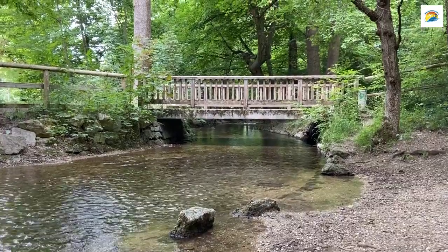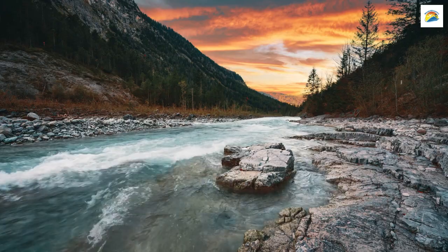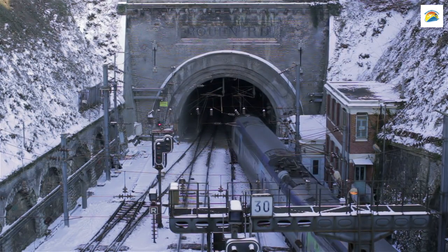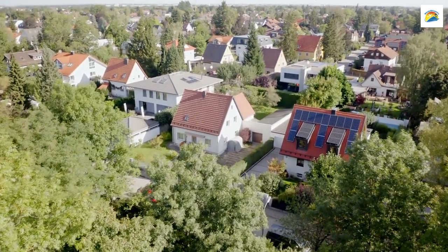Underneath the bustling streets of Munich lies a secret river, the Isar River. It flows through underground tunnels. The city uses this river to cool down the U-Bahn subway tunnels during the hot summer months. Munich's dedication to maintaining a comfortable environment is truly remarkable.